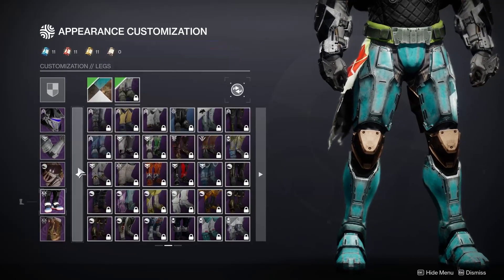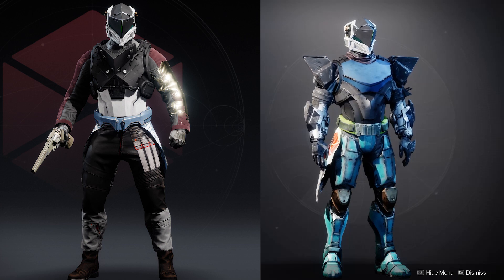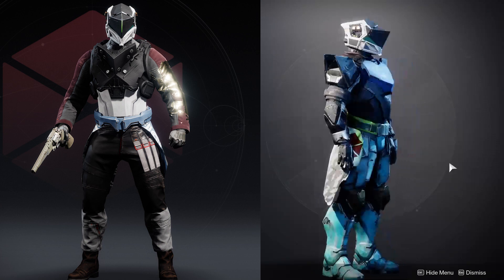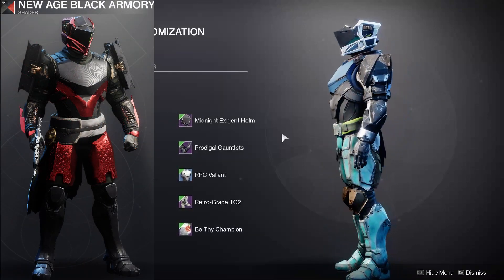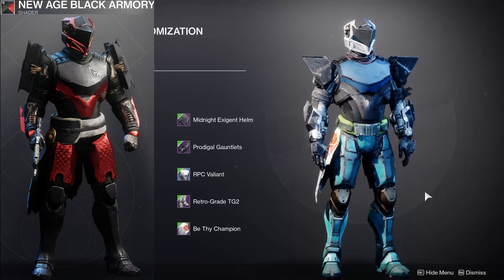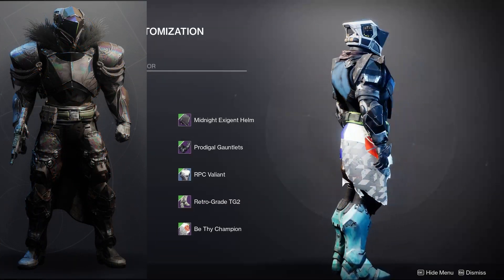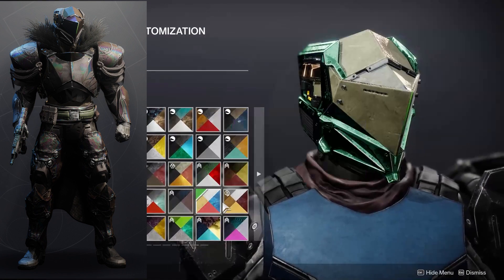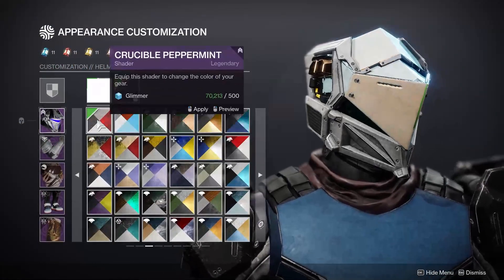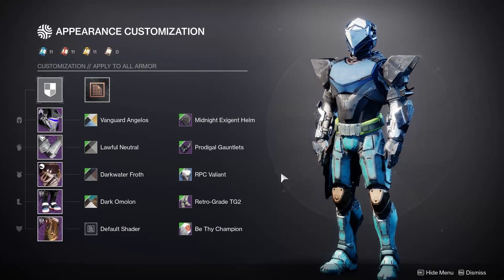And finally, number one — the Midnight Exigent Helm. It does have an unshaderable bit of green between the panels in the front, but it's such a unique and sharp-angled helmet that goes well with a lot of the other pieces I've put together for my top 20. It has a lot of cool details on the side of the helmet and shaders really nicely overall. Really unique helm that I think just captures what I want my Titan to look like really well. So excited to transmog it.